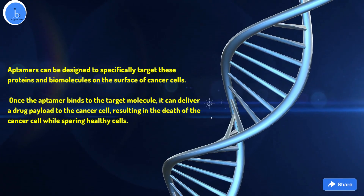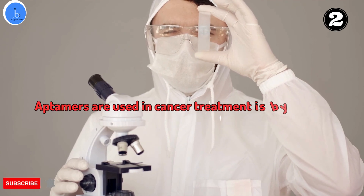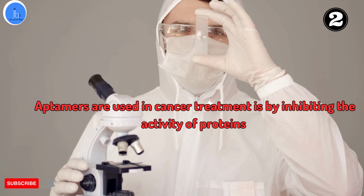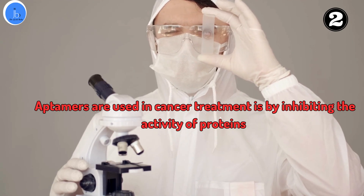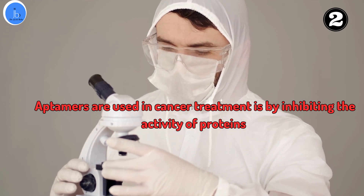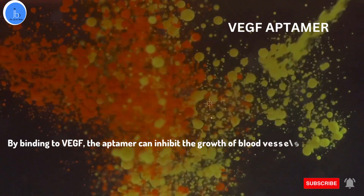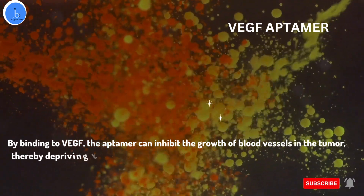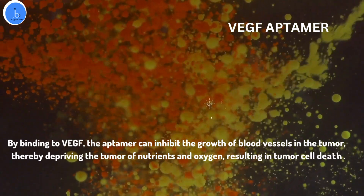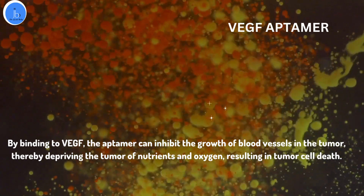This results in the death of cancer cells without destroying the healthy cells. Another way aptamers are used in cancer treatment is by inhibiting the activity of proteins that are essential for cancer cell growth and survival. For example, aptamers can be designed to specifically bind to a protein such as VEGF, vascular endothelial growth factor, which is known to promote the growth of blood vessels in tumors. By binding to VEGF, the aptamers can inhibit the growth of blood vessels in the tumor, thereby depriving the tumor of nutrients and oxygen, resulting in tumor cell death.